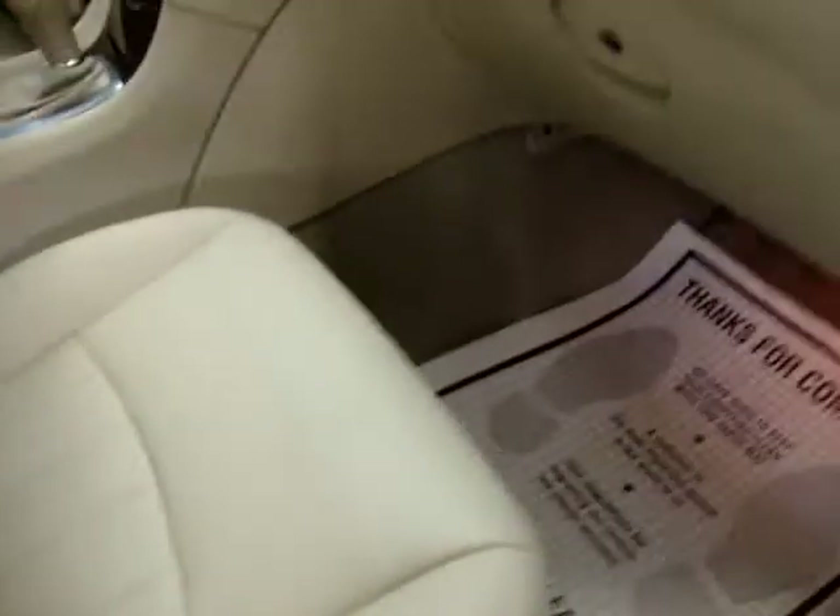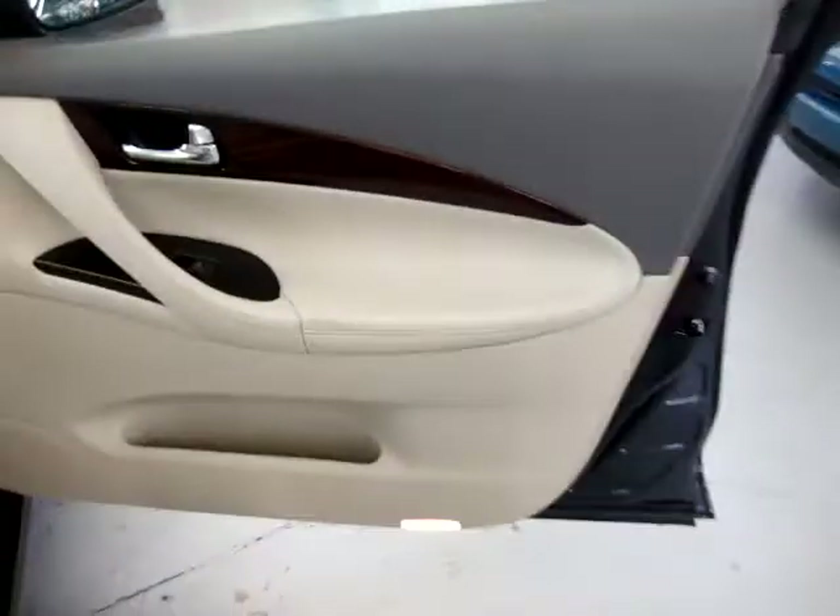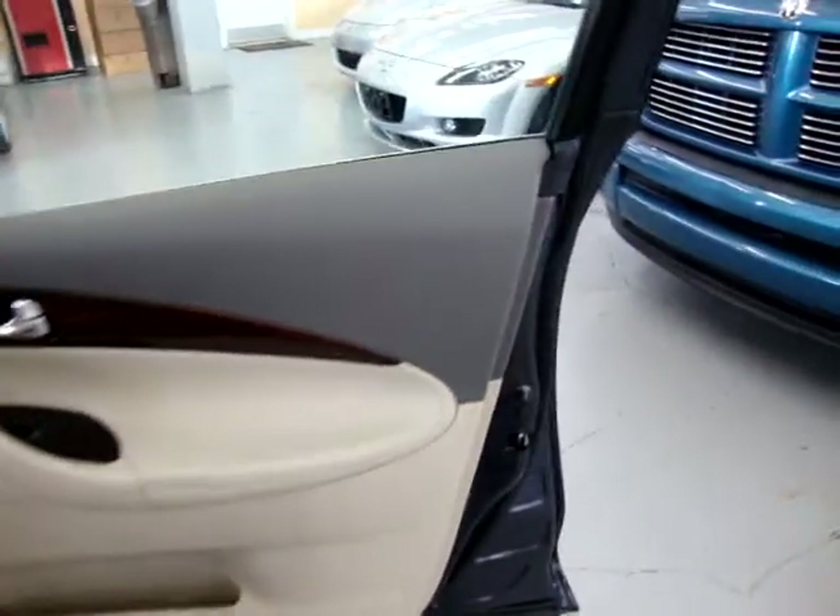All in perfect shape — not a scratch, not a burn. This is a non-smoker vehicle, never been smoked in. Let me come around and show you a little bit more of the interior details. I just want to show you the door panels so you can see there's no damage anywhere.